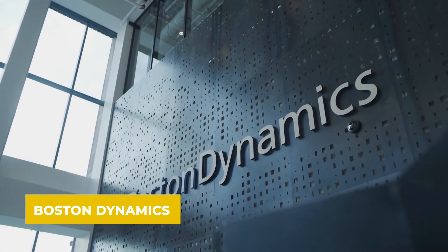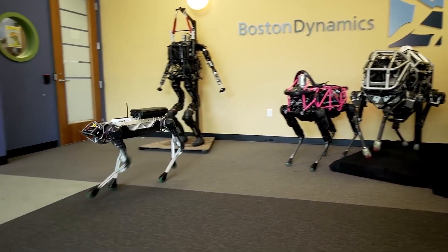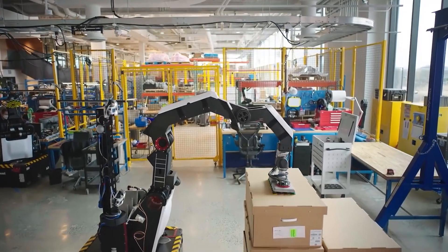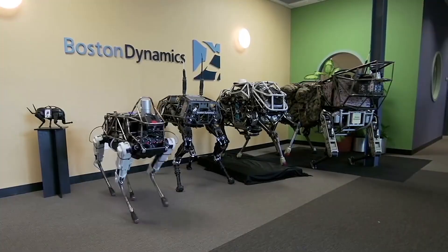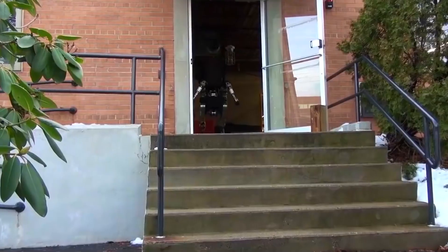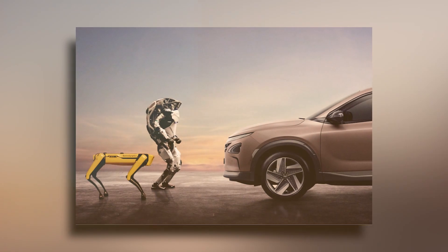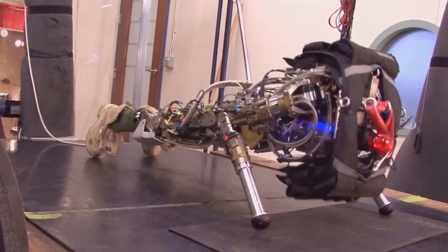Boston Dynamics, the company behind these creations, was originally part of the Massachusetts Institute of Technology. They then spun off and became the engineering and robotics design company doing this phenomenal work today. The company recently changed ownership and is now owned by the Hyundai Motor Group, which might mean more funding for their projects in the future.